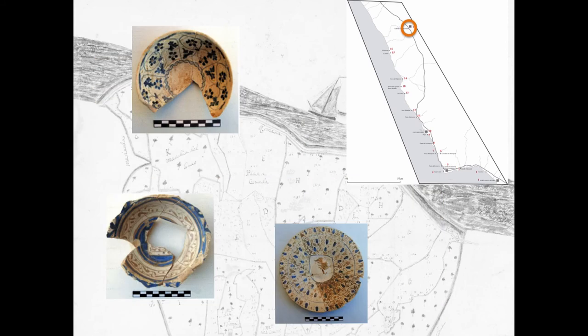The finds from Corneto excavations prove exchanges made with Tuscany and Liguria, witnessed by coins, and with Sardinia. From there, Corneto received a large quantity of Hispano-Moresca pottery, mainly during the 15th century.